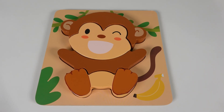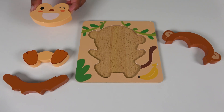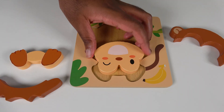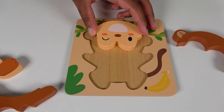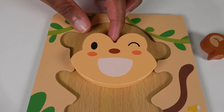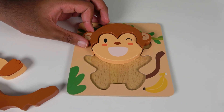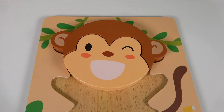Now we will learn this monkey puzzle. Let's get started. We will first start with the face. Where do you think the face would go? Will it go right here? No. Let's try rotating it. Will this fit? No. Let's try up here. Will it fit here? No, that's not correct. Then what about here? I think we found it. The monkey's face will go here. Where will this piece go? Will this piece go right here? Wow, look at that, it perfectly matches with the face. So this is the head and this is the face.